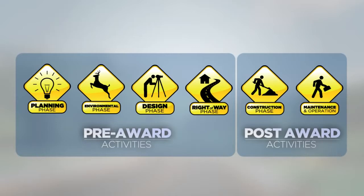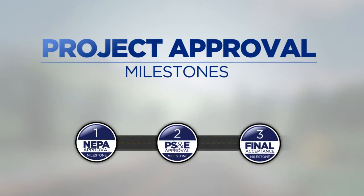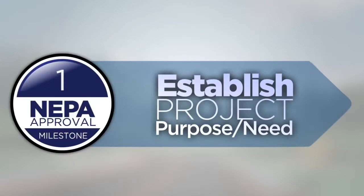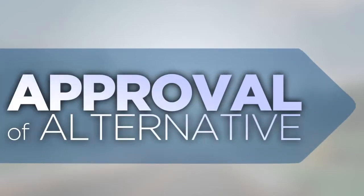Now that we have an idea of how a project moves through the core elements, let's highlight the three major project approval milestones: NEPA approval, PS&E approval, and final acceptance of the constructed project. The first milestone to complete is NEPA. This establishes the project purpose and need, the conceptual location and design, and approval of the selected alternative based on the scope of work for the transportation project.